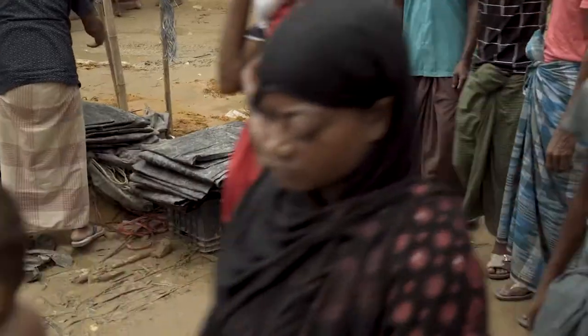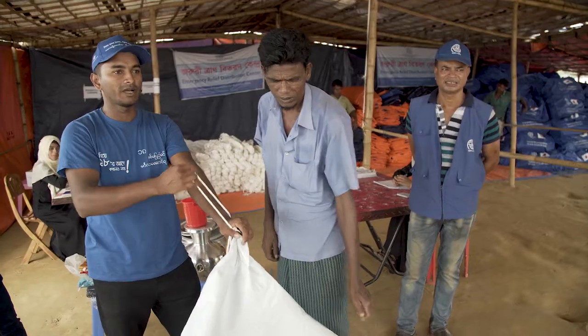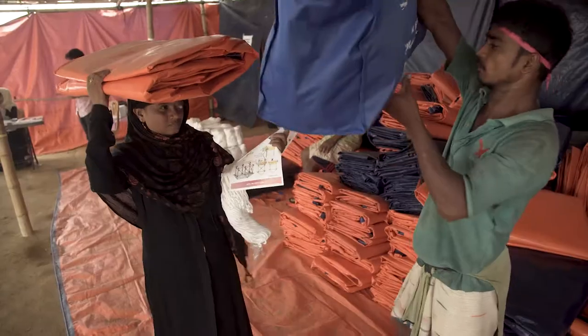It is not good quality of tarpaulin they are using from the local market, so we provide them IOM tarpaulin — it is very hard. And we give them orientation on how they will set up this tarpaulin.